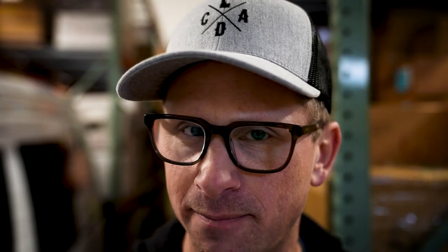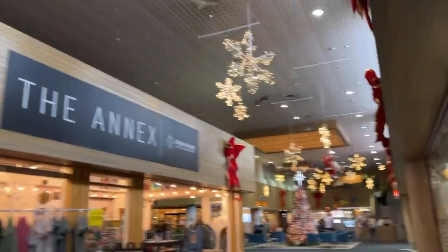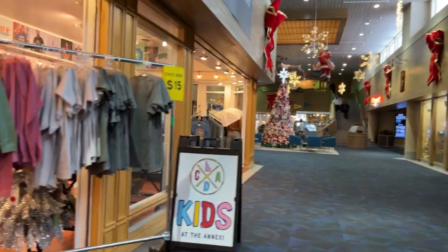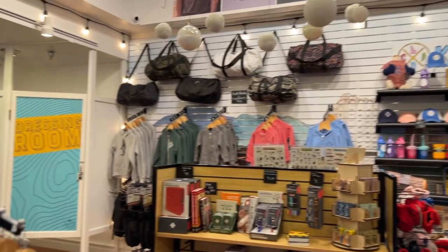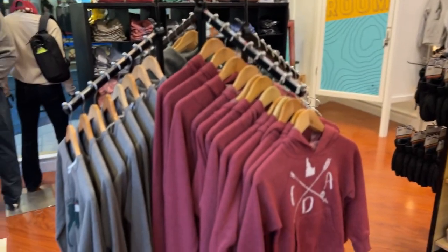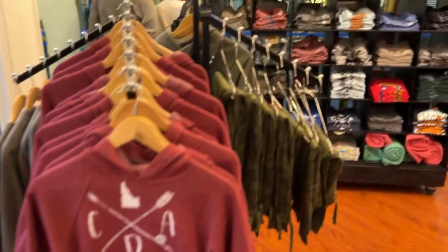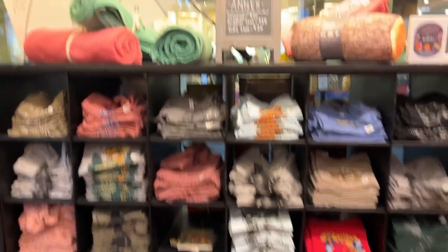From there, I went back out into the hall in the Plaza and went over to the Annex. The Annex is our second store in the Plaza Shops. This is where we're keeping all the things that don't fit into our original store, and this is where we're also putting our Coeur d'Alene Kids brand of apparel. The Annex is full of gifts and things that really complement our brand. I recommend Coeur d'Alene Clothing Company as a good end to any adventure you have in Coeur d'Alene.